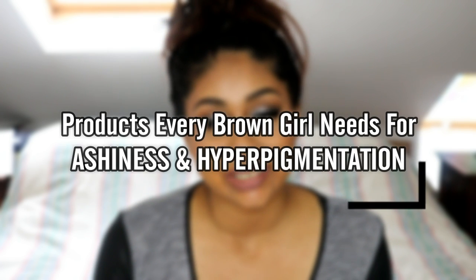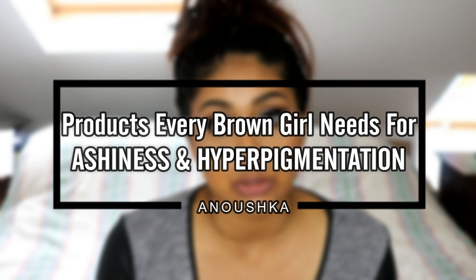Hi everyone, welcome back to my channel. So today I'm back for another video to talk to you guys about a few products that every brown girl needs to kind of hide away any pigmentation that you may have or if you have any ashiness. I know that every brown girl — maybe not every but most of them — including me, suffers with ashiness and pigmentation and your foundation not applying really well.